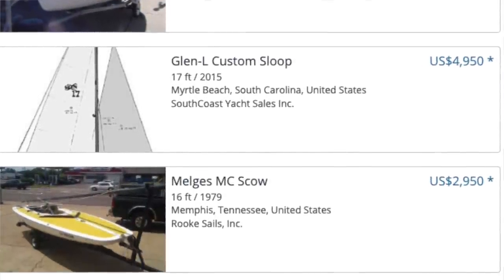Last week we did a buying your first boat episode — you can check it out right here. I'm getting a lot more questions now, and one of the biggest questions I'm getting is: do I want an inboard boat with an inboard engine, or do I want an outboard engine?